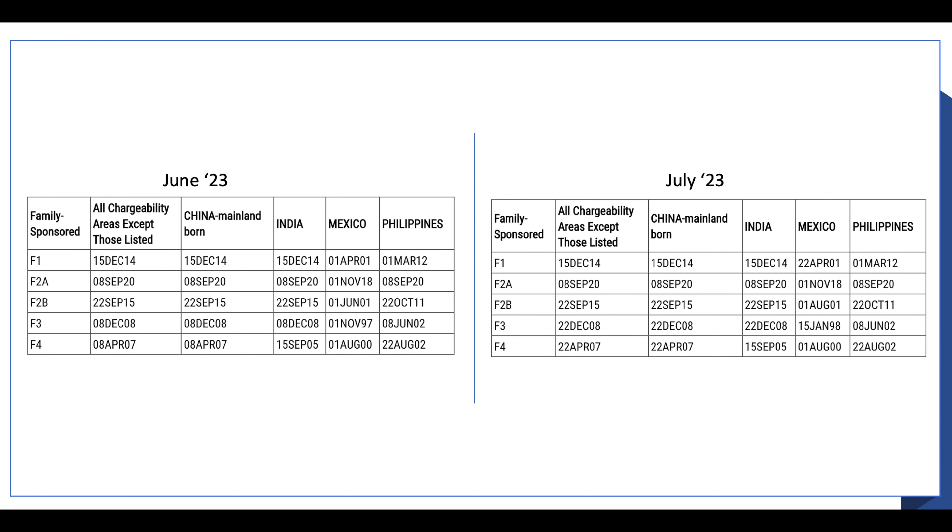Let's start with the family-based category first. If you look at the charts on your screen, you will see that there is nothing much changed from the June visa bulletin to July for family-based, except a few changes here and there for Mexico.